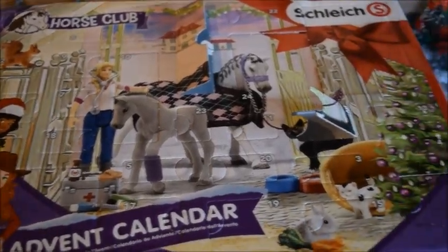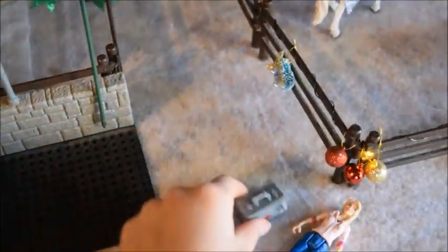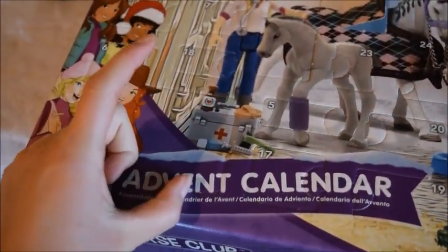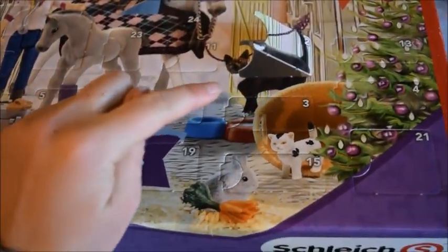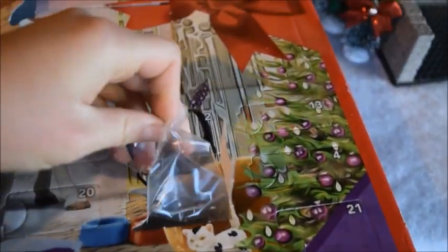Hello everyone, here we are — it is day three of our Shalie advent calendar. Here is our veterinarian girl and her veterinarian box. It's kind of a small window, so I think it's gonna actually be the veterinarian tools, because we got the veterinarian box yesterday. That's gonna be my guess.